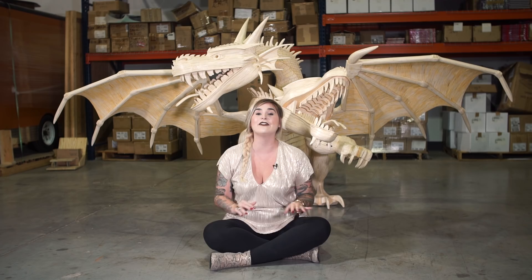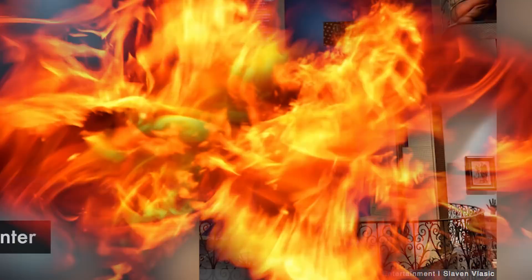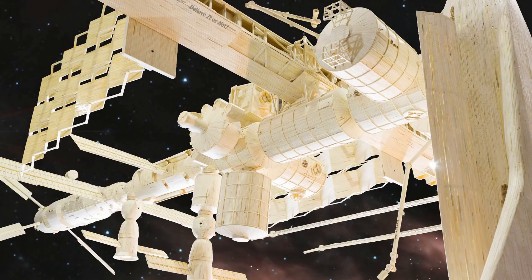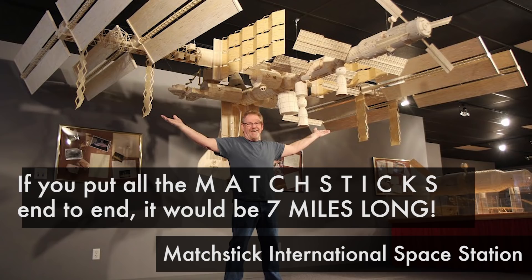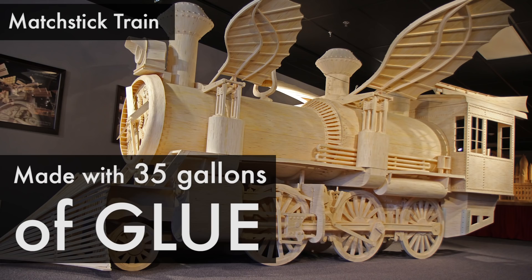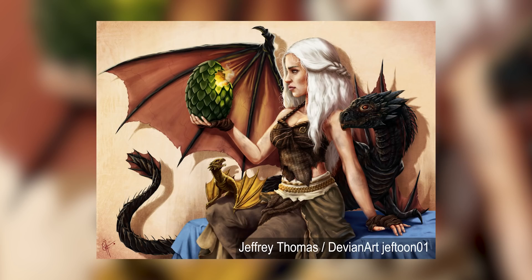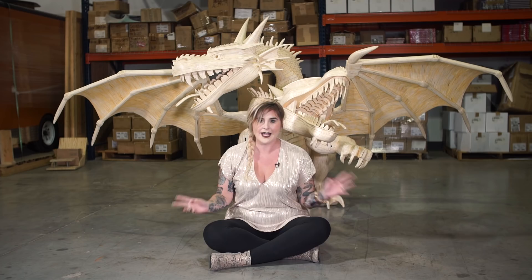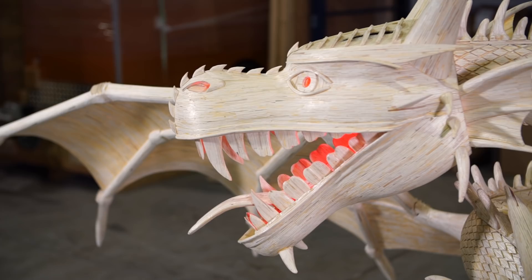This dragon was created by matchstick artist Patrick Acton. Ripley's have been working with Acton for 25 years, and since 2012 we've acquired a new piece every single year. Instead of three petrified dragon eggs being gifted to me on my wedding day, it was hand-delivered and hand-assembled by Acton himself. This piece is awesome.